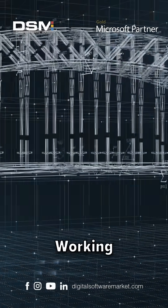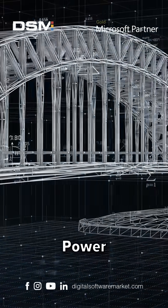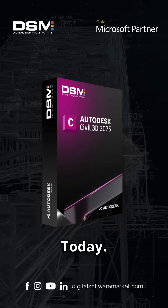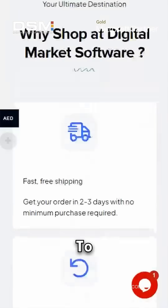Performance enhancements make working with large data sets smoother than ever. Discover the power of Autodesk Civil 3D 2025 today. Visit our website and take your civil engineering projects to the next level.